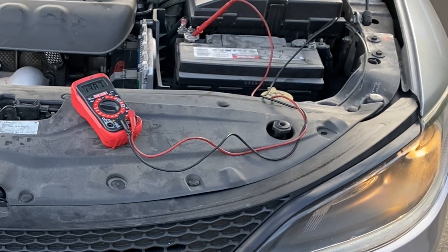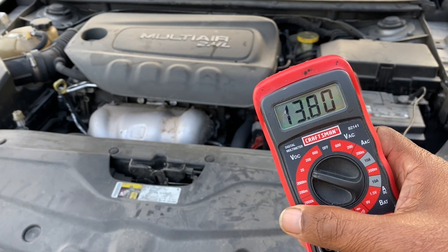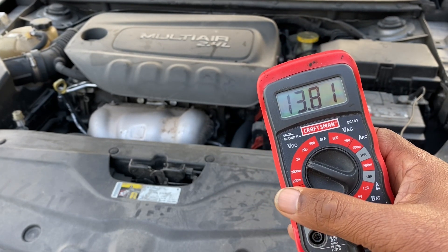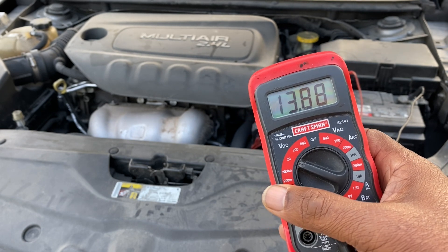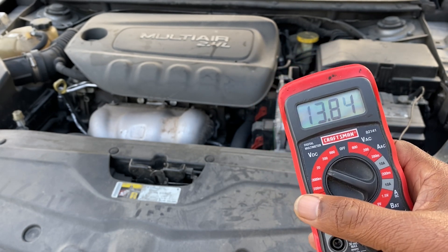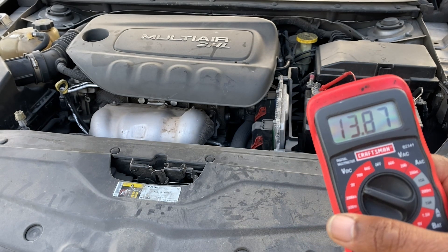After turning the lights, heat, and AC on, the voltage is still between 13.5 and 14.5 volts. So the alternator on this car is doing pretty good — nothing wrong with it, it's doing its job.